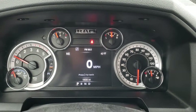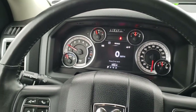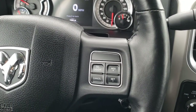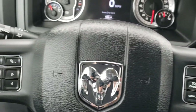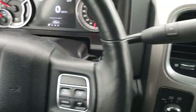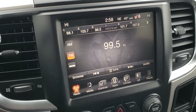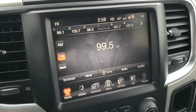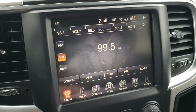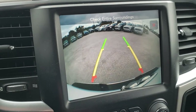The instrument cluster is very nice and clean. It does have the 7-inch TFT display with a digital speedometer. This one has the heated leather-wrapped steering wheel, cruise controls on the right, Bluetooth, and information center controls on the left. It comes with the 6-speed automatic transmission and the 8.4-inch touchscreen radio. You've got AM, FM, and SiriusXM radio capabilities. There are your heated seats and heated steering wheel buttons, and you can check out your backup camera on the screen as well.